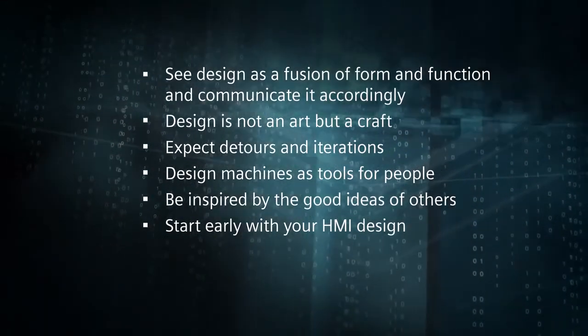To sum it all up, the HMI design process is a parallel process. And remember, the HMI is the face of the machine. That's it for the first of our seven units. You can find the six HMI design tips in the download PDF for this unit. Don't forget: the HMI is the face of your machine — make sure it gets the attention it deserves.